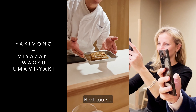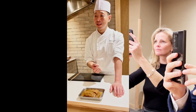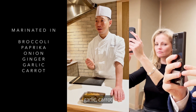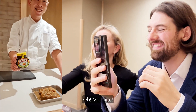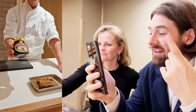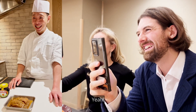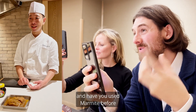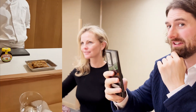This is Wagyu beef, the next course. We marinate it with a lot of vegetables — broccoli, paprika, onion, ginger, garlic, carrot — and one more thing. Oh, marmite! This is an umami surprise. So why did you use the marmite? Of course, a lot of umami. Vegetable and marmite, marinated with Wagyu beef. And have you used marmite before in the marinade? No — first time. Special. And it's going to go on the grill.